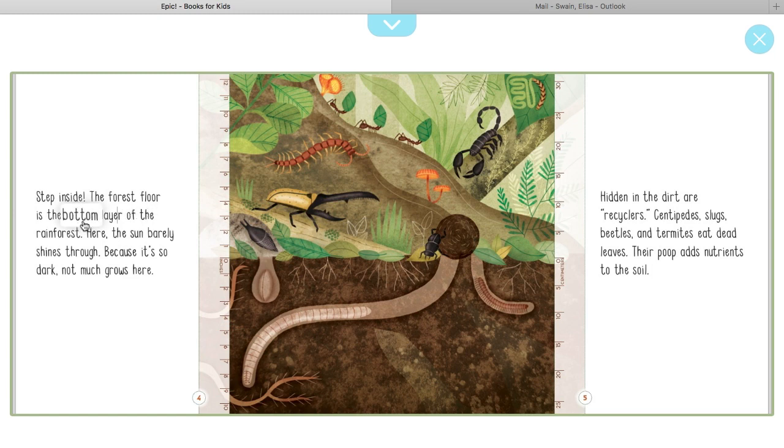The forest floor is the bottom layer of the rainforest. Here the sun barely shines through — because it's so dark, not much grows here. Hidden in the dirt are recyclers. Centipedes, slugs, beetles, and termites eat dead leaves. Their poop adds nutrients to the soil.